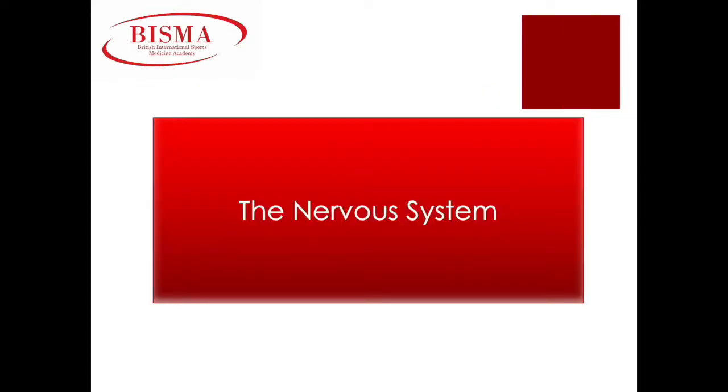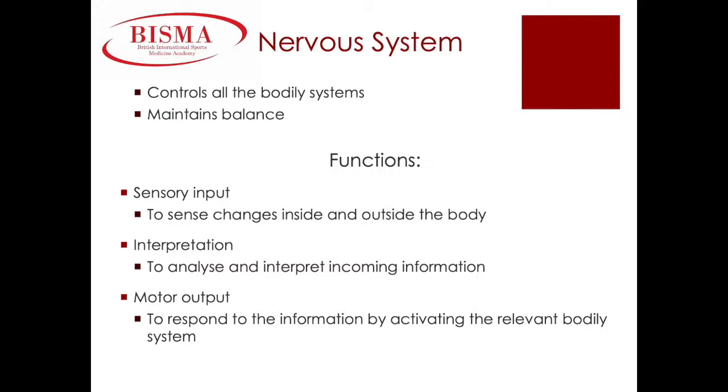The nervous system. Our nervous system maintains balance or homeostasis in the body. It has three main functions: sensory input, interpretation, and motor output. Simply put, our nervous system is responsible for sensing changes within the internal and external environment, analyzing the information, and activating the correct bodily system in response.